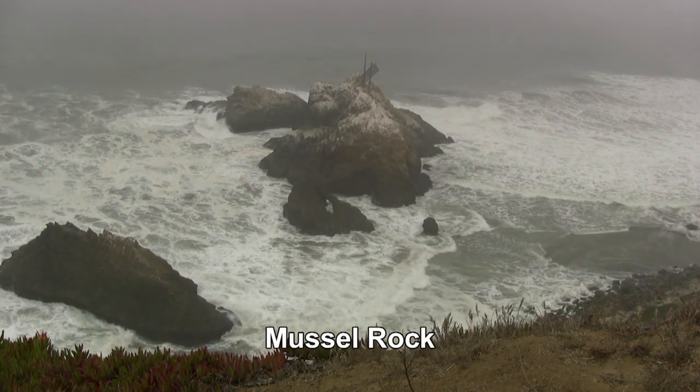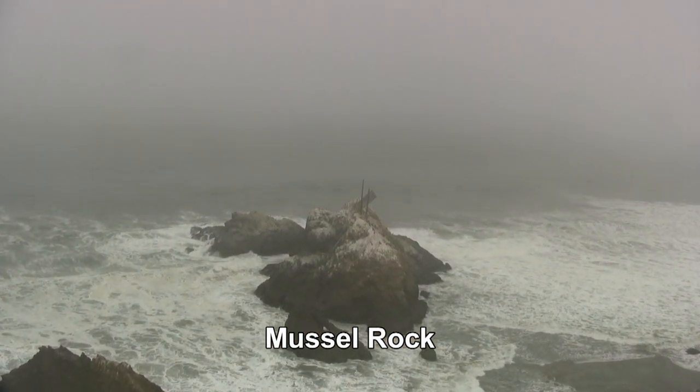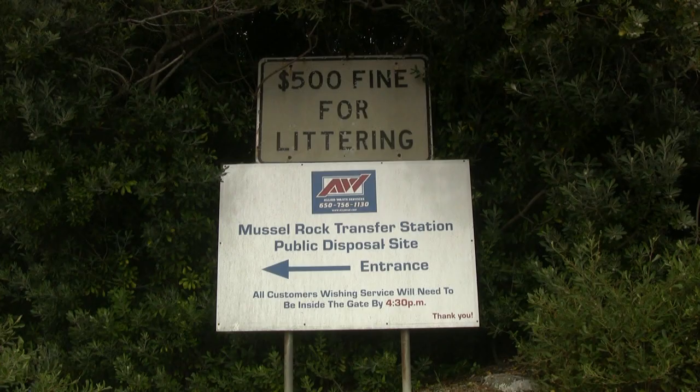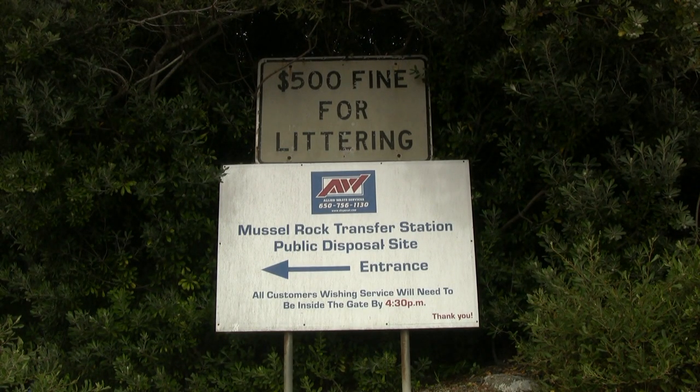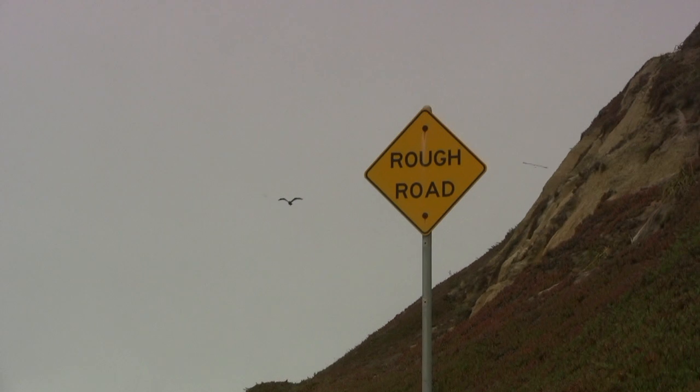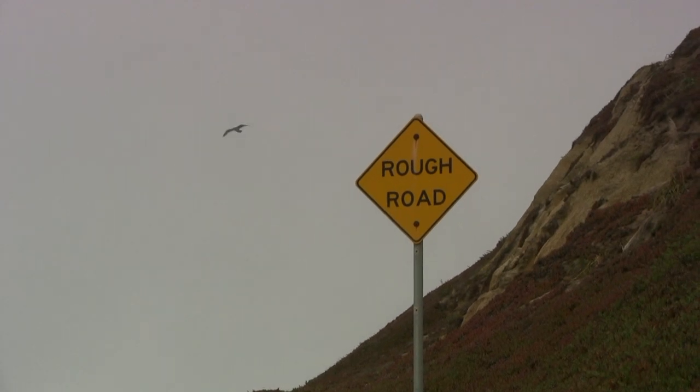Mussel Rock itself is near the earthquake's epicenter in 1906, and the San Andreas Fault runs out to sea here before joining up again at Marin County. I went down to the roadway which takes me to the car park — very rough, of course, because of the effects of the San Andreas Fault.